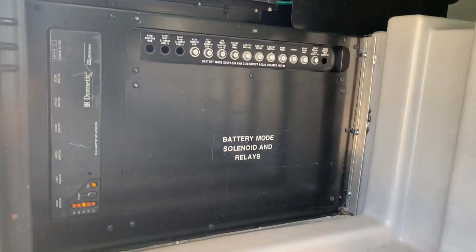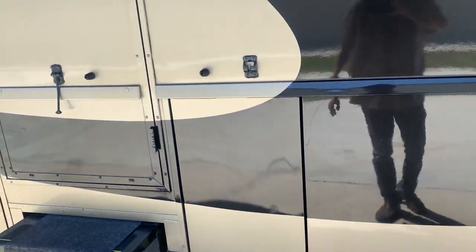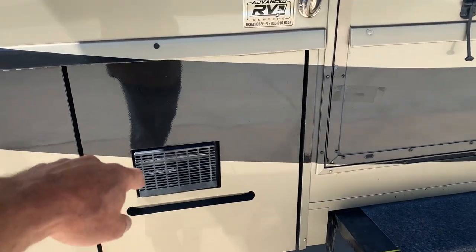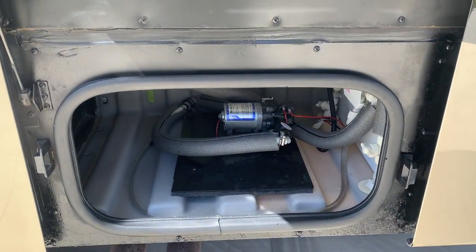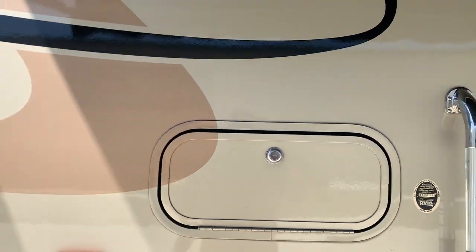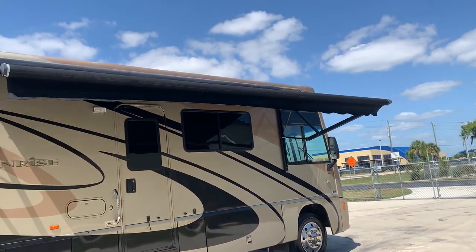Over here you have some 12 volt circuitry and your awning controller, and an exterior TV connection. Behind that bay you have a big 10 gallon water heater. The water pump is down below. Behind this compartment is a stereo with two speakers. The keys are in the ignition at the moment. There are pictures of the unit and the roof in the ad.